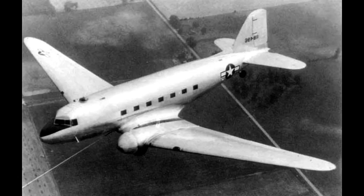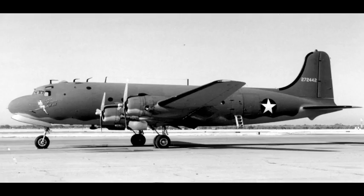No further examples of the type were built. One additional C-47, however, was converted in the field to glider configuration briefly during 1946 for evaluation, but was quickly reconverted to powered configuration.